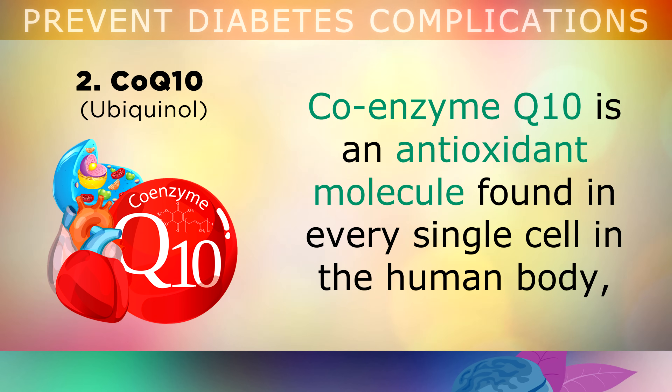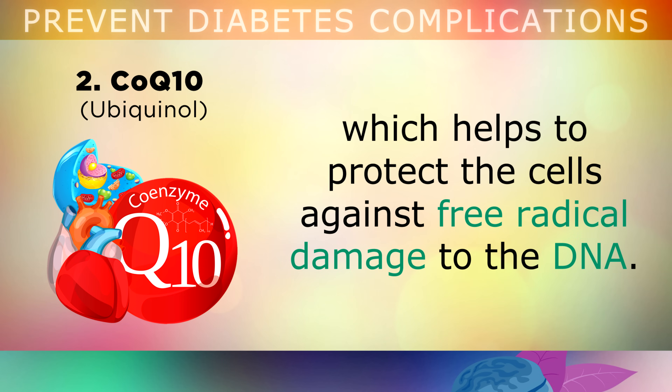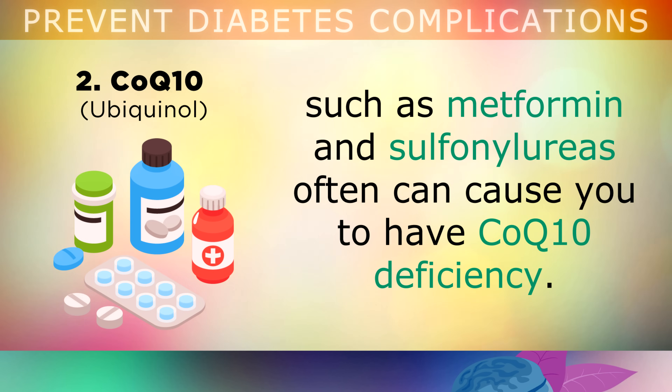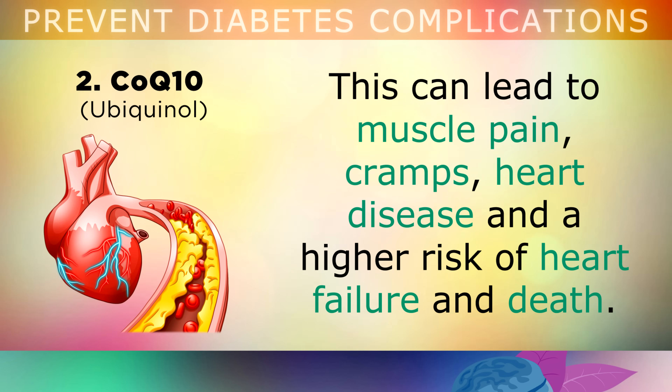Vitamin 2: Coenzyme Q10. Coenzyme Q10 is an antioxidant molecule that's found in every single cell within the human body, and helps to protect your cells against free radical damage to the DNA. Unfortunately, common medications that are used for diabetes, like metformin and sulfonylureas, can often cause you to have a Coenzyme Q10 deficiency. This can lead to some major muscle pain, cramps, heart disease and a higher risk of heart failure and death, so please do take note of this one.